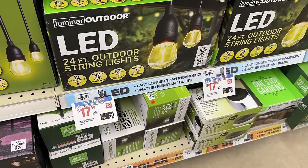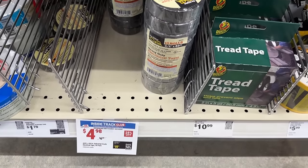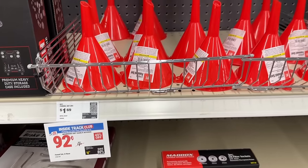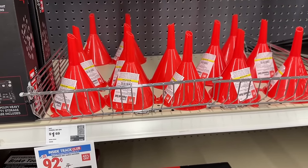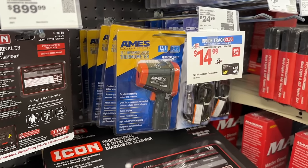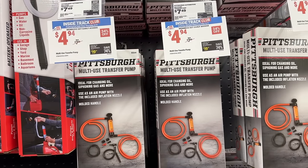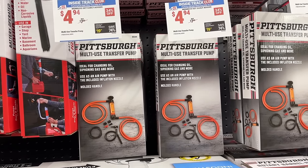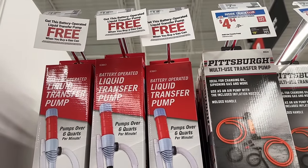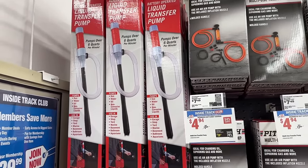Then we get into some outdoor string lights — I just set some of these up for my mom this weekend. We also have some tape, funnels on sale, and a thermometer from Ames for $15. Then the multi-use transfer pump for only five bucks. Right next to this, we have the liquid transfer pump — you get a free battery-operated transfer pump when you purchase a gas can. Great price on that.